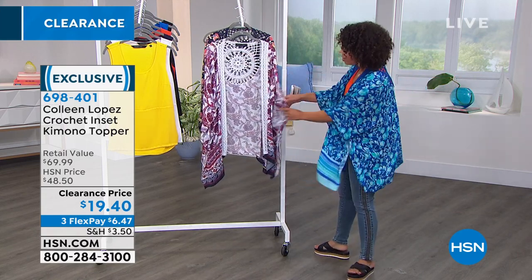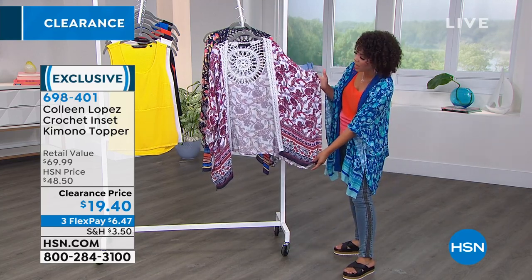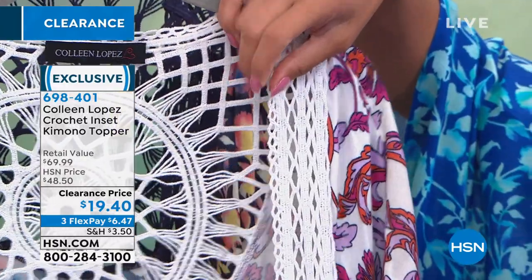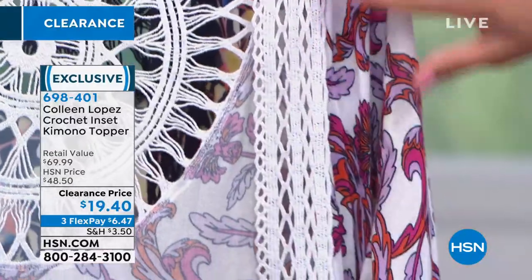Kimonos are just very popular right now because you get that dramatic, wide, big sleeve on the side. And then the crochet detail — not only is it in the back, it goes all the way down. So retail value on this is almost $70.